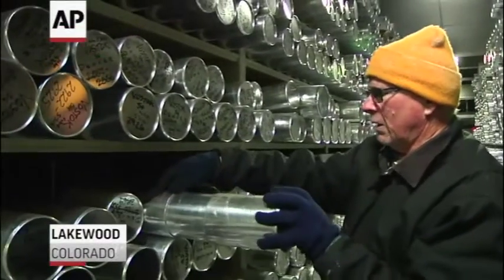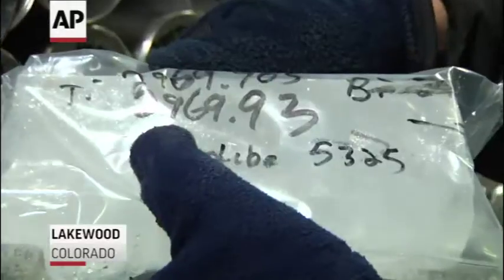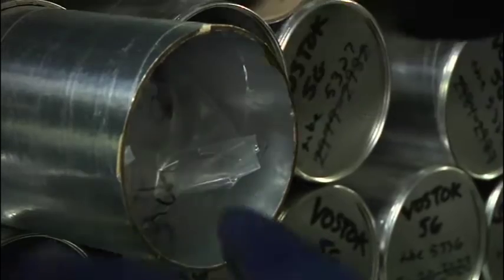Locked in a warehouse-sized freezer in suburban Denver is the Earth's climate history — thousands of years trapped in gases, acids, dust, water molecules and atoms. "It doesn't hit me like some people. To me it's a very valuable piece of ice and it's my job to make sure it stays that way."